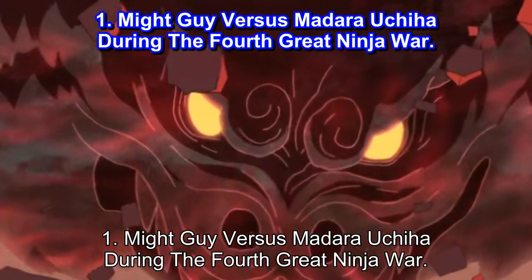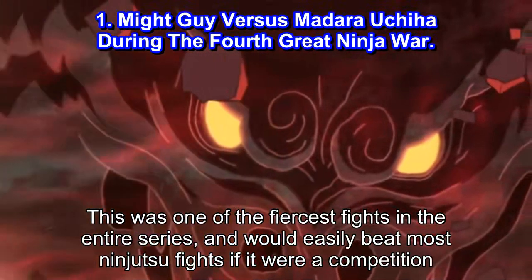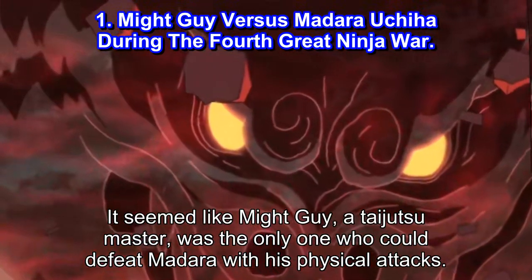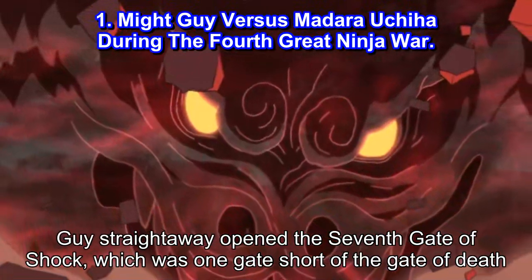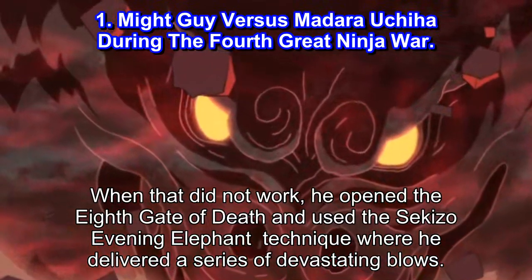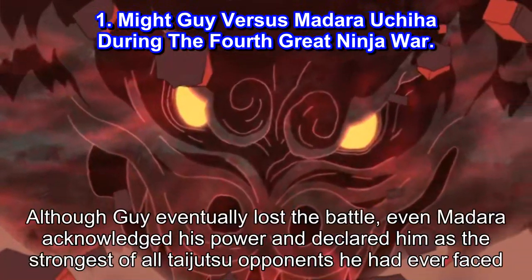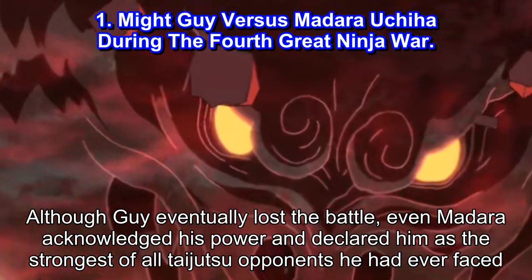#1: Might Guy vs Madara Uchiha during the Fourth Great Ninja War. This was one of the fiercest fights in the entire series, and would easily beat most ninjutsu fights if it were a competition. It seemed like Might Guy, a taijutsu master, was the only one who could defeat Madara with his physical attacks. Guy straightaway opened the seventh gate of shock, which was one gate short of the gate of death. When that did not work, he opened the eighth gate of death and used the Evening Elephant technique, delivering a series of devastating blows. In his ultimate attack, he activated Night Guy mode, where the red vapor around him took the form of a dragon. Although Guy eventually lost the battle, even Madara acknowledged his power and declared him the strongest taijutsu opponent he had ever faced.